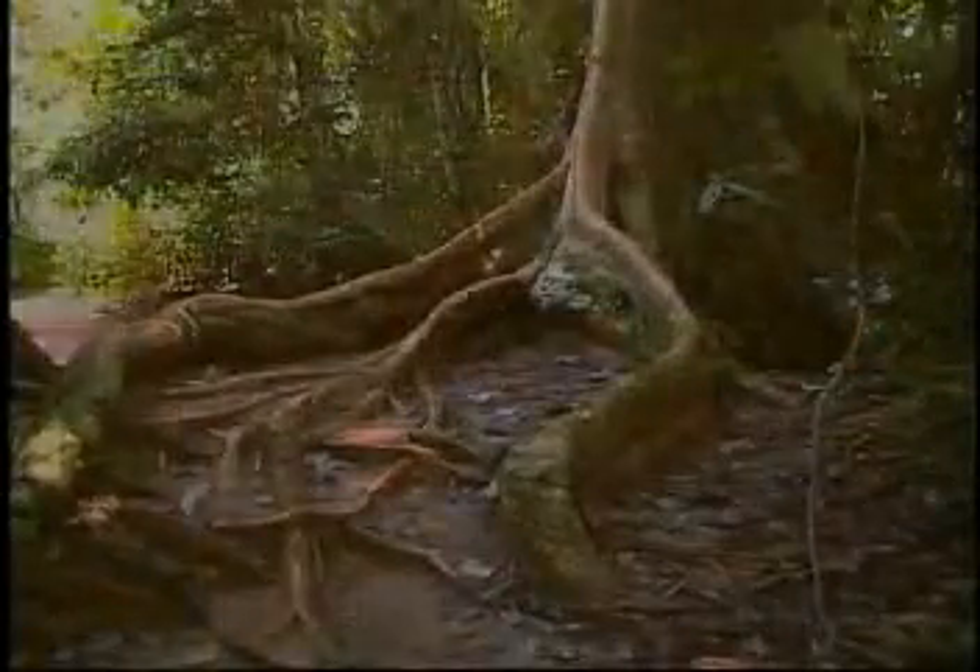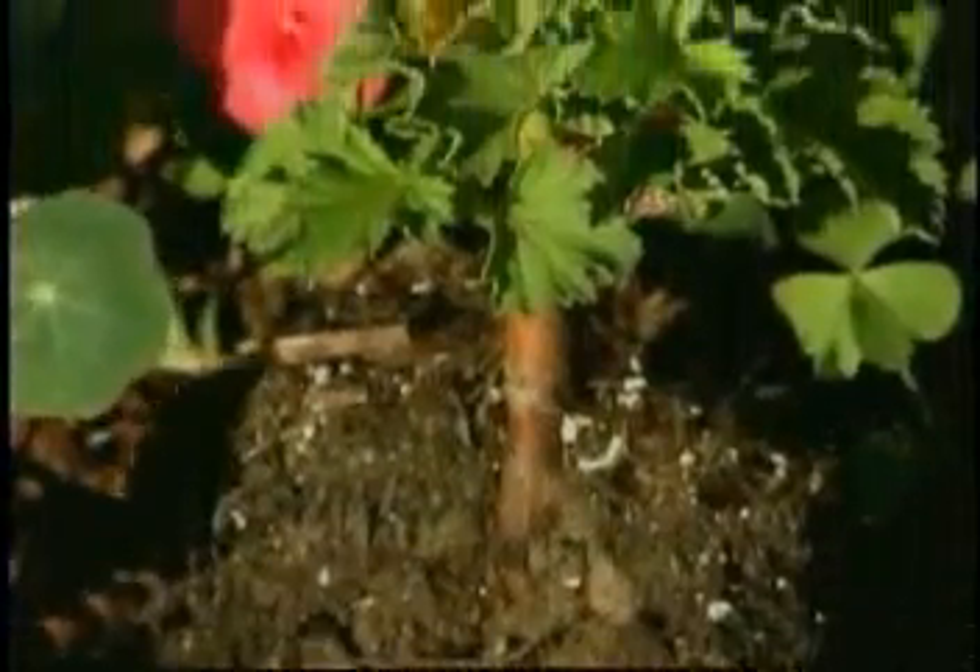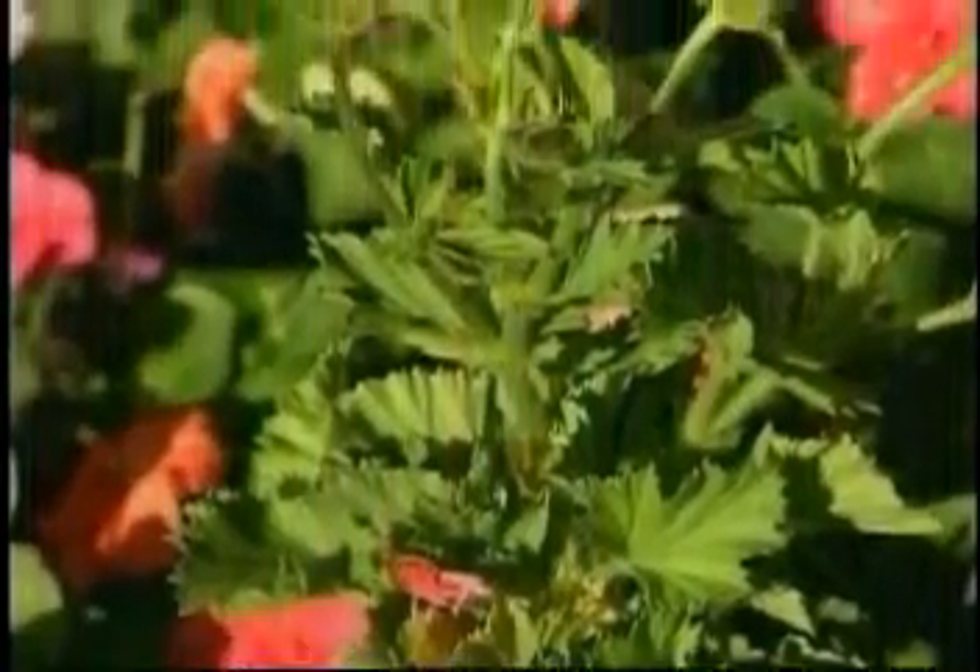No matter what kind of root a plant has, its job is to get water from the soil and move it to the stem.